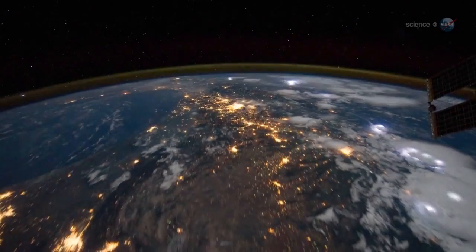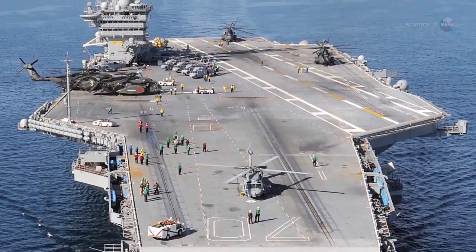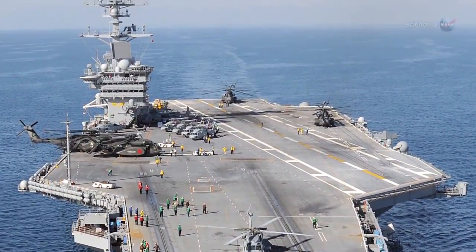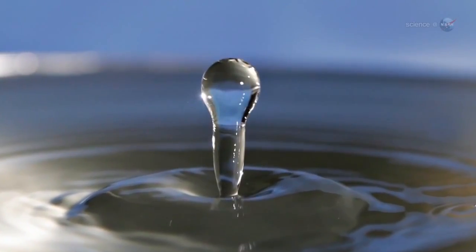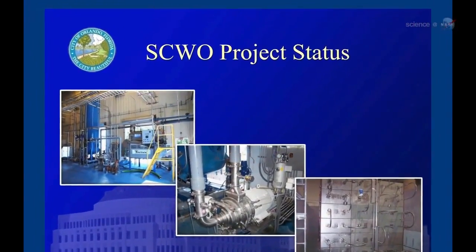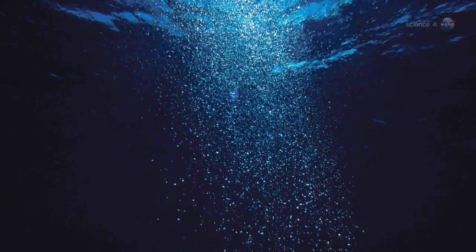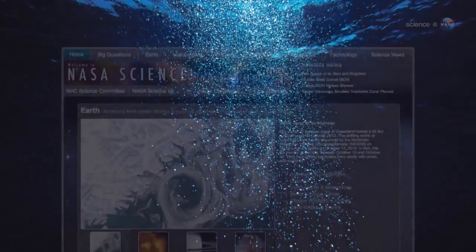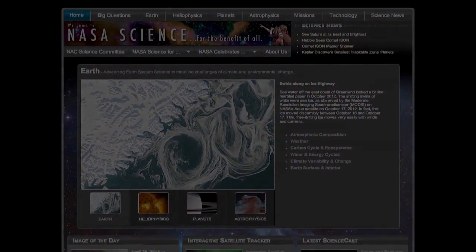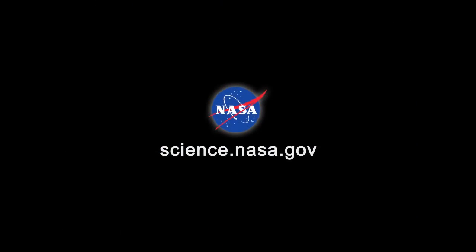The results could have down-to-earth applications. The U.S. Navy has already started using supercritical water technologies to purify waste streams onboard some of their ships, while the city of Orlando has started a supercritical treatment plant for processing municipal sludge. Says Hicks, 'We're just getting started.' For updates about this and other research on the International Space Station, stay tuned to science.nasa.gov.